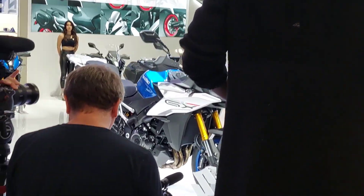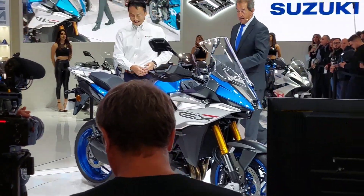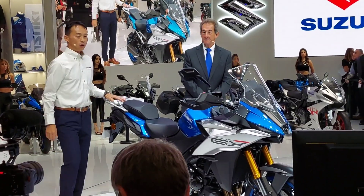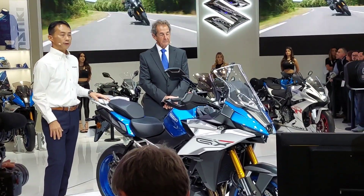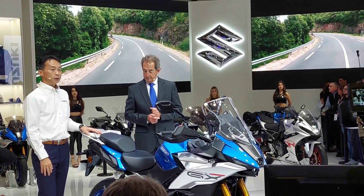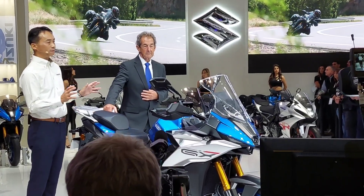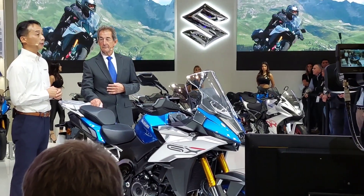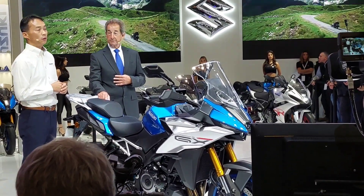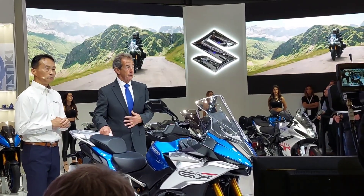What about the GSX-S1000GX, which is looking superb? You are already interested in it, right? Yeah, I am loving it already — it's for me. The model's concept is supreme sport crossover, and it's categorized literally as crossover between sport touring and adventure. This model fits for anyone who likes various types of riding, including sport riding, yet with a comfortable riding position, but without losing aggressiveness in appearance.